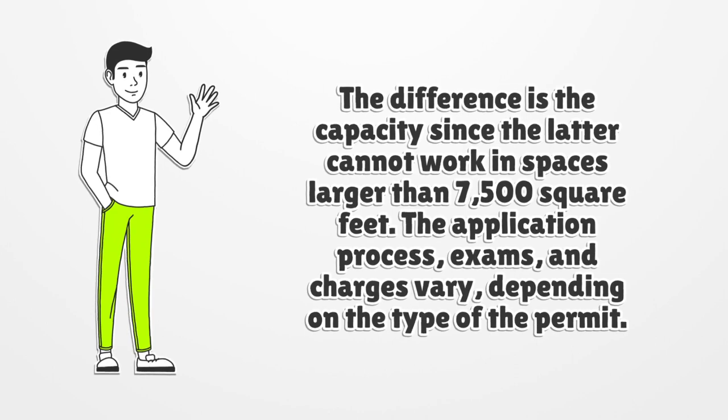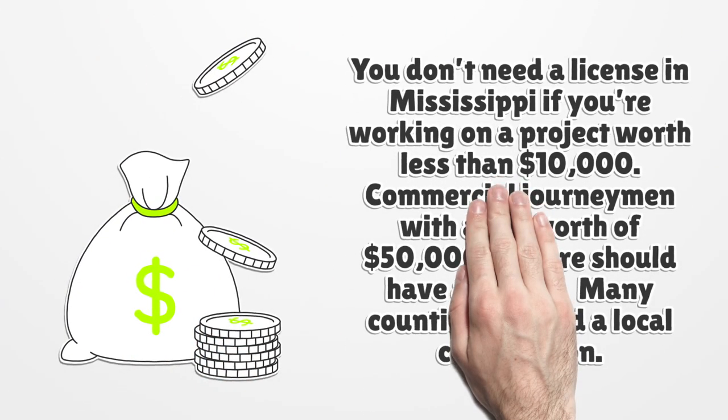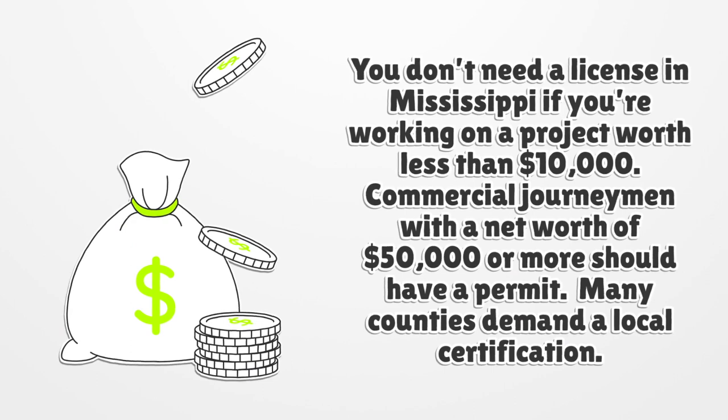The application process, exams, and charges vary depending on the type of permit. You don't need a license in Mississippi if you're working on a project worth less than $10,000. Commercial journeymen with a net worth of $50,000 or more should have a permit. Many counties also demand a local certification.